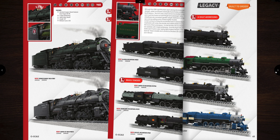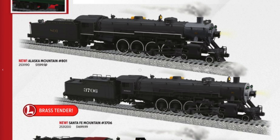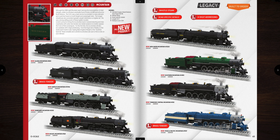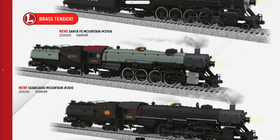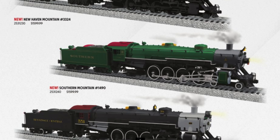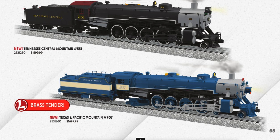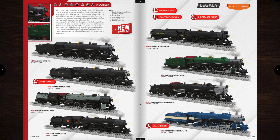On to the next steam engine — it is the Mountain, a USRA light mountain coming in at $1,599. It's a 4-8-2 and operates on O54 curves. There are quite a few different variations: the Alaska Northern mountain, Santa Fe mountain, the Seaboard — look at that beautiful color on that Seaboard locomotive — the NC&St.L, New Haven, that beautiful green Southern mountain, the Tennessee Central. And this one right here is just absolutely breathtaking — the blue Texas and Pacific. A couple of these actually have brass tenders and the price is a hundred dollars more for the one with the brass tender. That Texas and Pacific one is going to be the knockout of all of them.